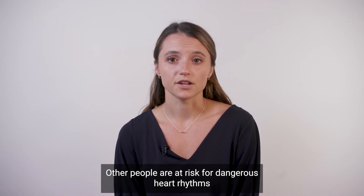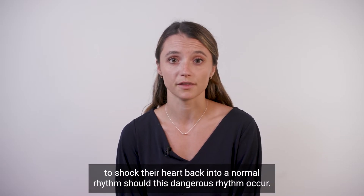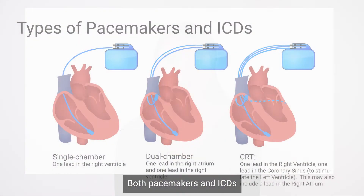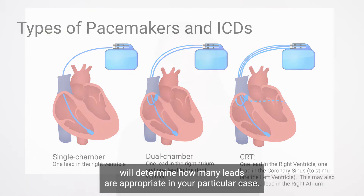Other people are at risk for dangerous heart rhythms from the bottom chambers of their hearts and need defibrillators to shock their heart back into a normal rhythm should this dangerous rhythm occur. Both pacemakers and ICDs can have one, two, or three leads, and your doctor will determine how many leads are appropriate in your particular case.